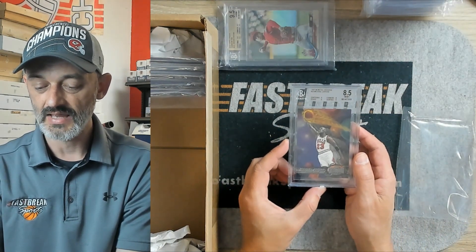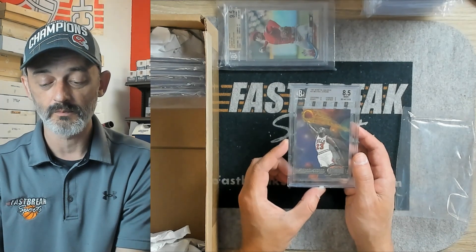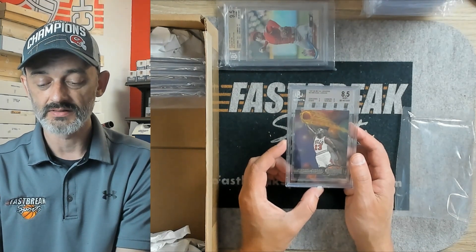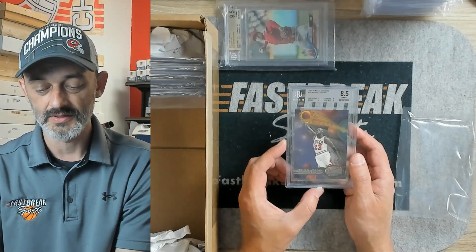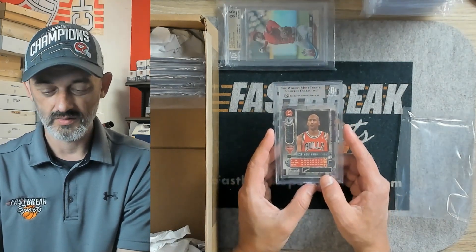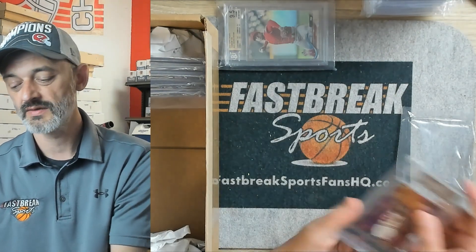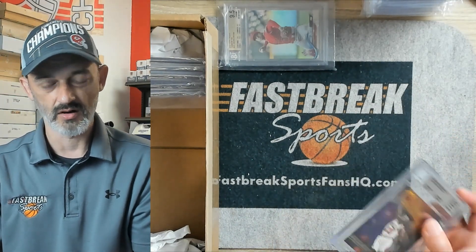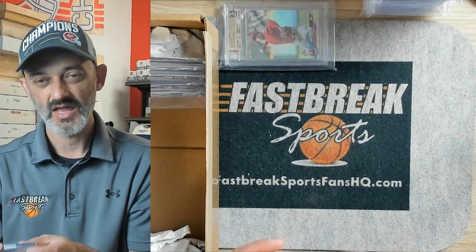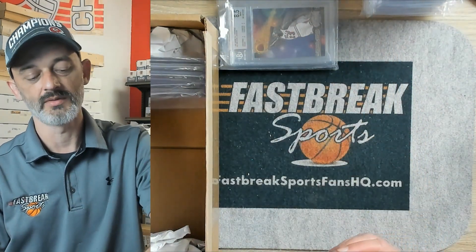This is a 1997-98 Metal Universe Michael Jordan card. It came back an 8.5. True to form with the other Jordans, there was one subgrade bringing the total grade down. It was three 9s, except for corners, which came back an 8. That kept this from being a true straight 9. I know Skybox Metal Universe — the type of stock they use to make this card is incredibly susceptible to chipping and corner damage.